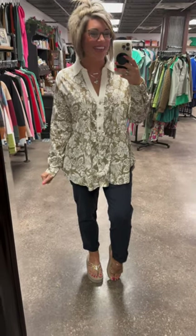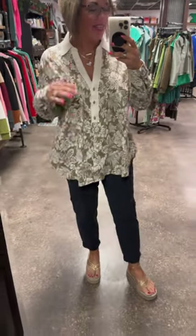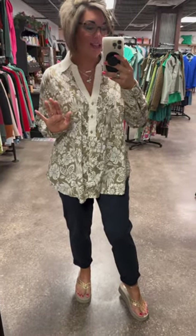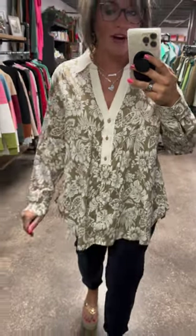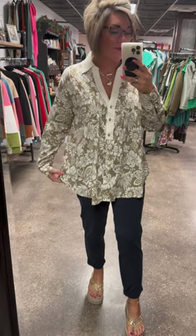Hey you guys, I am here in this fabulous new button down called the Came Along Long Sleeve Button Down. This is such a fantastic top and to me screams sailing, beach days, vacation, cruising — whatever it is that you love to do in that warm weather, I absolutely feel that this gives those vacation vibe feels.